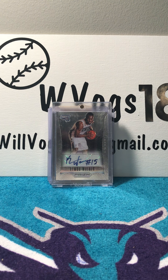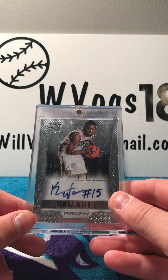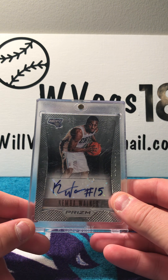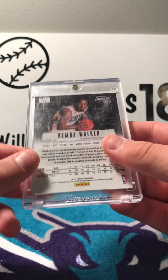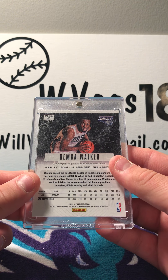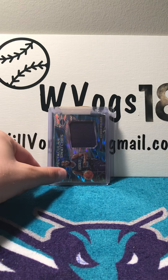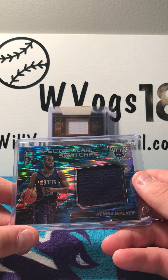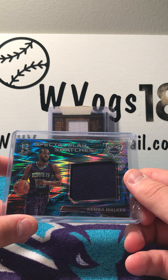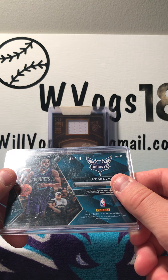Let's get started. First we have a Panini Prism autograph Kemba Walker rookie card from when he played for the then Charlotte Bobcats — it's from 2012. Then we have a Panini Spectra Spectacular Swatches Kemba Walker patch, numbered 85 of 99.